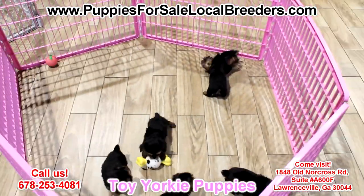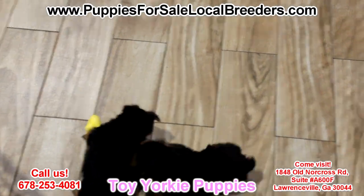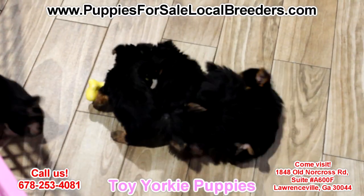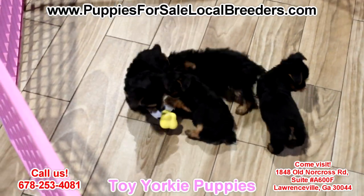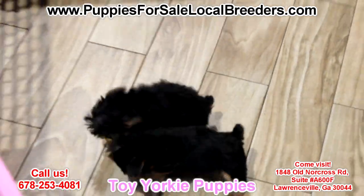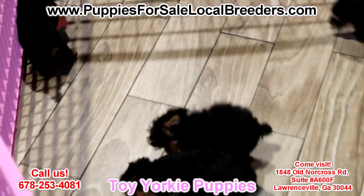Toy Yorkies! These guys have been microchipped already, hypoallergenic, non-shedding, have a health record, up to date on all their shots. As you can see they are extremely cute and cuddly. These guys are small — they'll be little Toy Terriers.